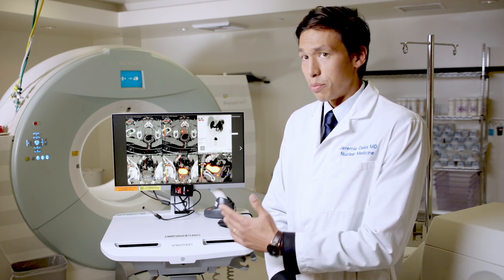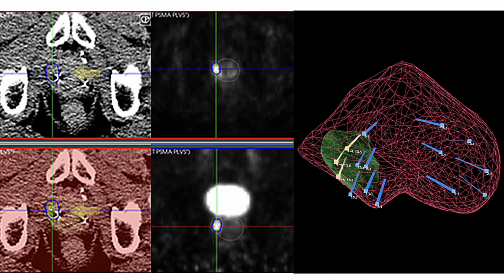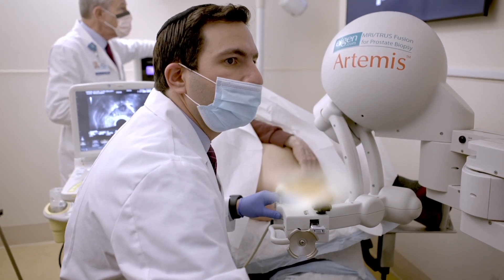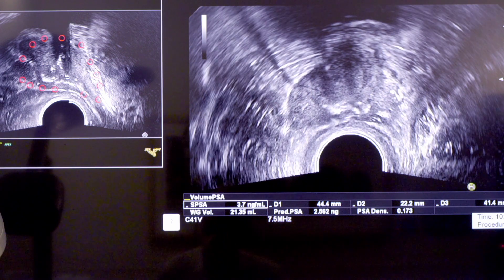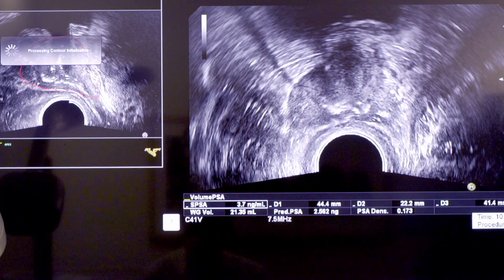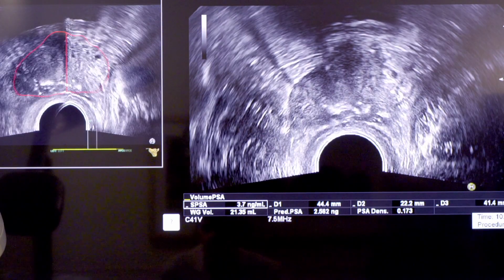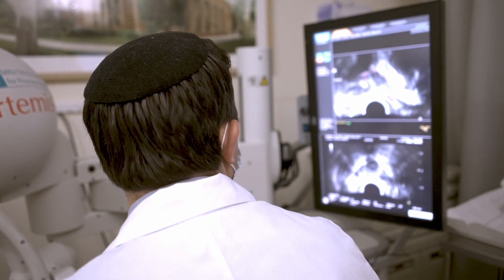We can use the PSMA PET CT images to draw contours, and these contours drawn on the PSMA PET CT images can be transferred onto an ultrasound image fusion device for targeted biopsy. In the biopsy suite, the contoured PSMA images are transferred on disk into the image fusion device. In this case, the Artemis device is used, but the procedure is also applicable to other fusion devices.